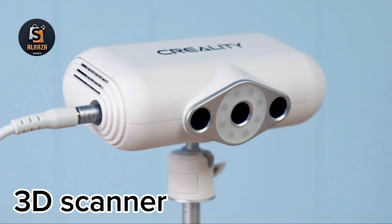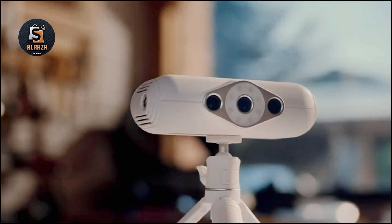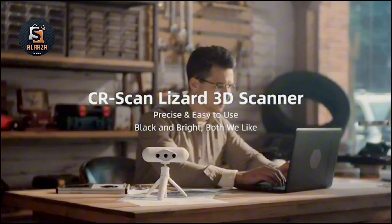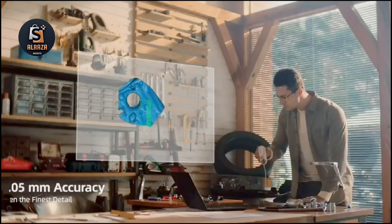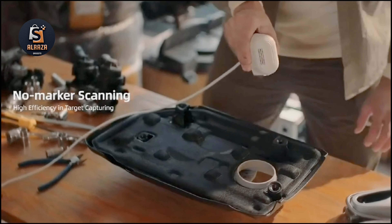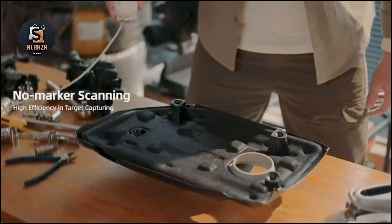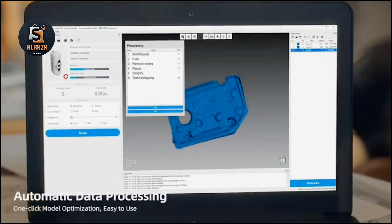Number 4: 3D Scanner. The CR Scan Lizard can scan small parts and 3D prototypes with deep, hard-to-reach details. It features a binocular design that achieves professional-grade accuracy of up to 0.05 millimeters through an improved precision calibration method. Its 3D point distance ranges from 0.1 to 0.2 millimeters, with a minimum scan size of 15 millimeters.